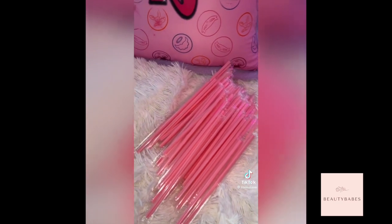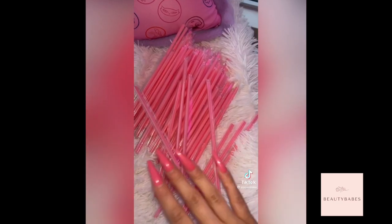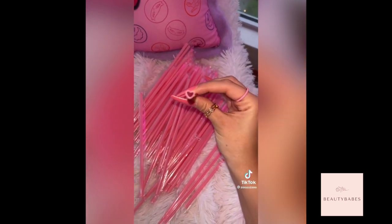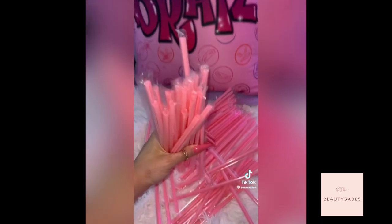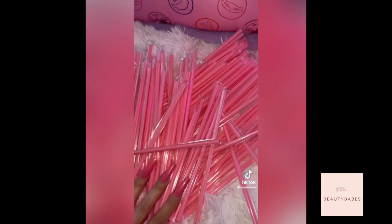Next thing I've got are some pink straws. I am literally so obsessed with these. These are not just any regular pink straws — these are literally heart-shaped. Look at how adorable that is. They all come individually wrapped which is really cute. These are literally so cute I don't even want to use them right now.